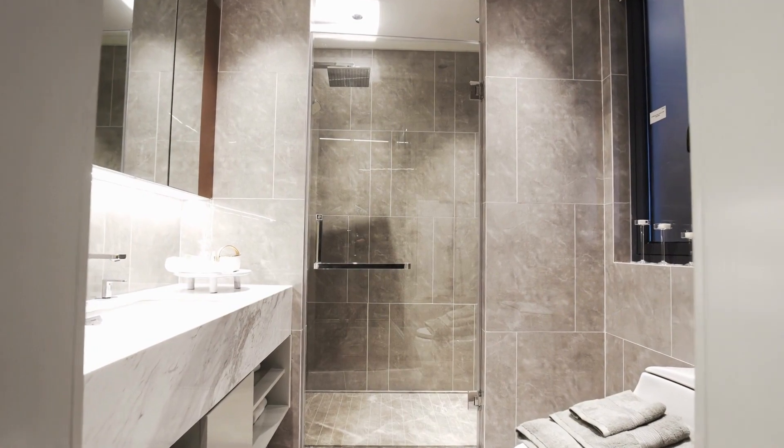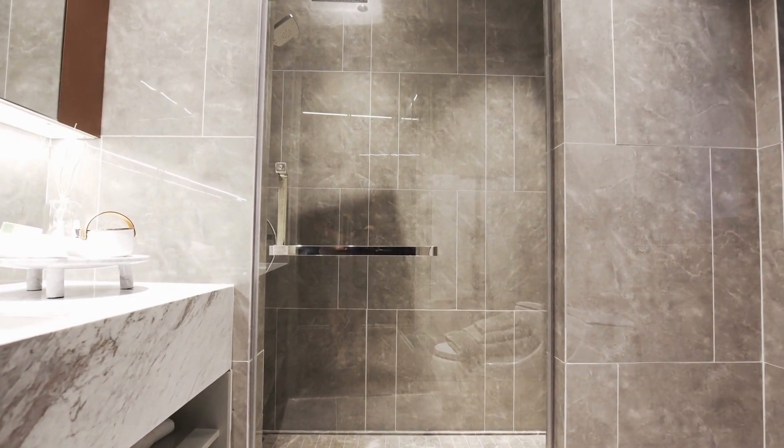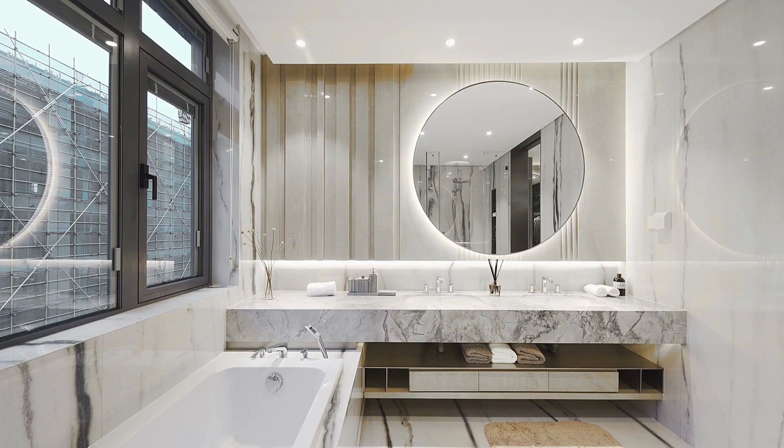Depending on the type of mat or rug you have, you may need to deep clean it from time to time to remove dirt and grime that regular cleaning may not remove. For most bath mats and rugs, a deep cleaning can be done by washing them in a washing machine with a mild detergent.